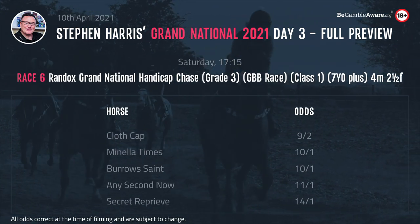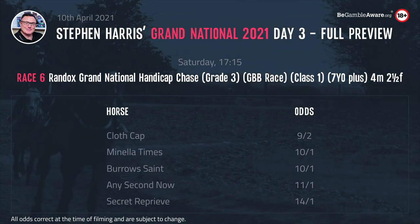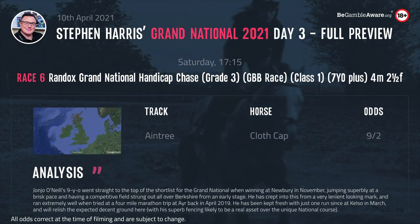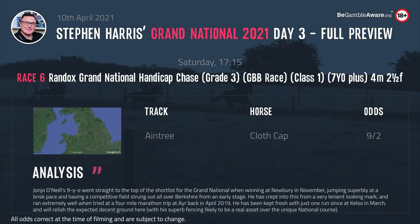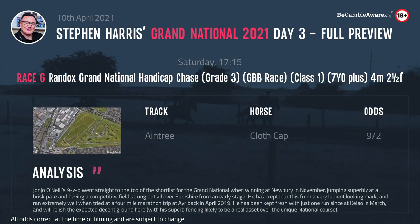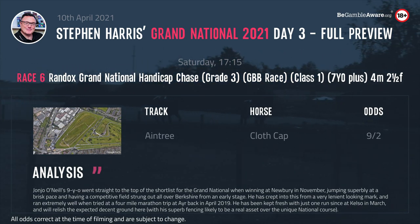The 5.15 is the Grand National — 4 mile 2, Grade 3, Class 1, 7 year olds and up, with £375,000 on offer to the winner. I've long liked Cloth Cap — we've mentioned him over the last few months on various broadcasts and podcasts when he was 16 to 1 and 14 to 1. He's now crashed right down to 4 to 1. Here's my selection — I think he's by far the most likely winner, but it has to be said he's a short enough price now in a race of this nature.